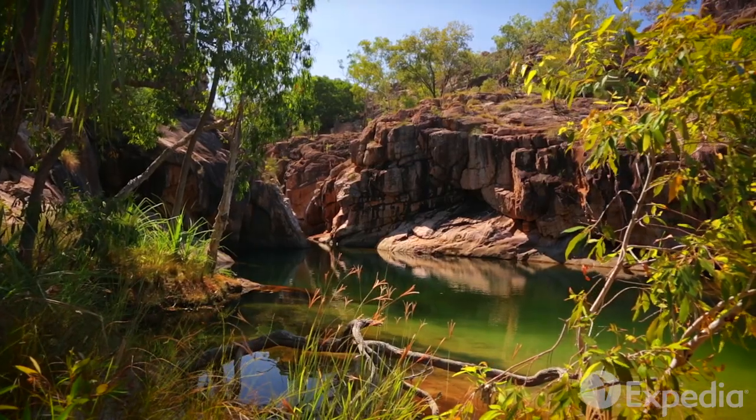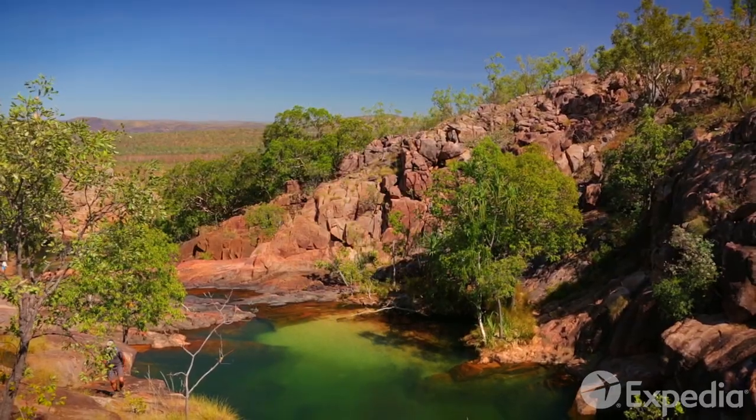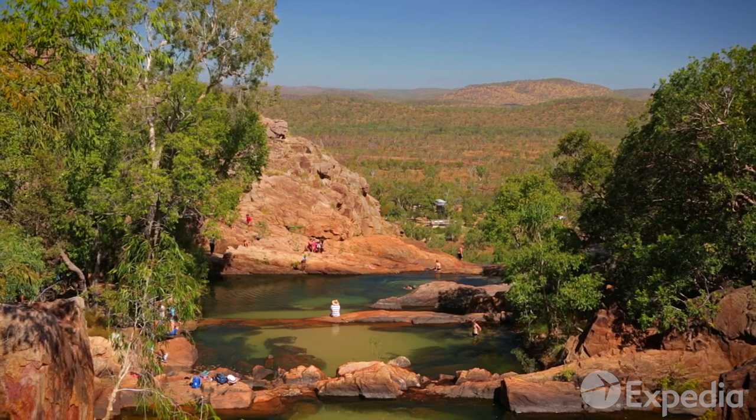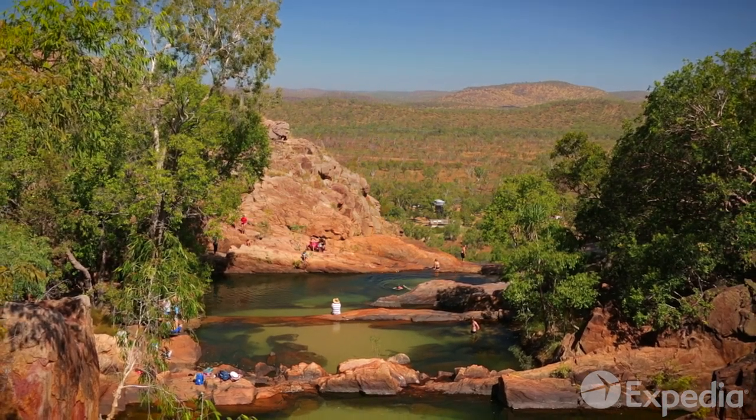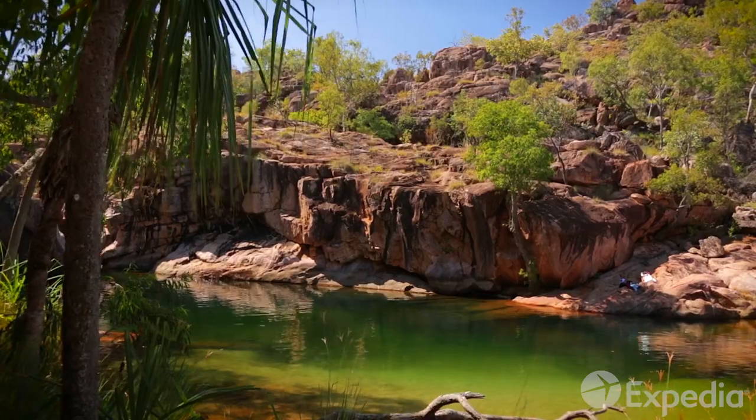Another great place to cool off is Gunlum Falls. From the campground, hike to the top of the falls for views all the way to far off Arnhem Land. Then take your pick from a series of crystal clear pools shaded by eucalypts.